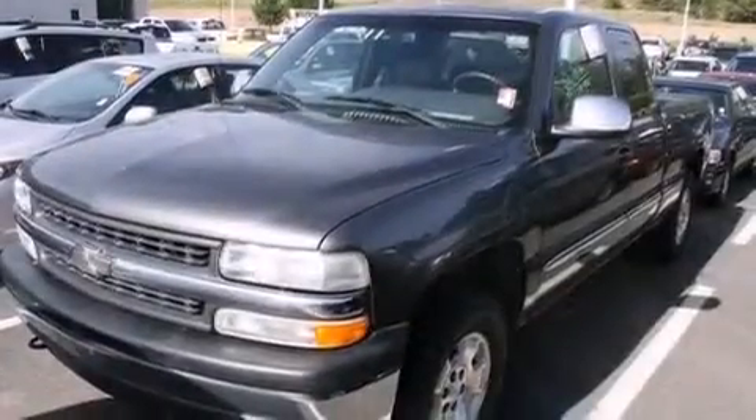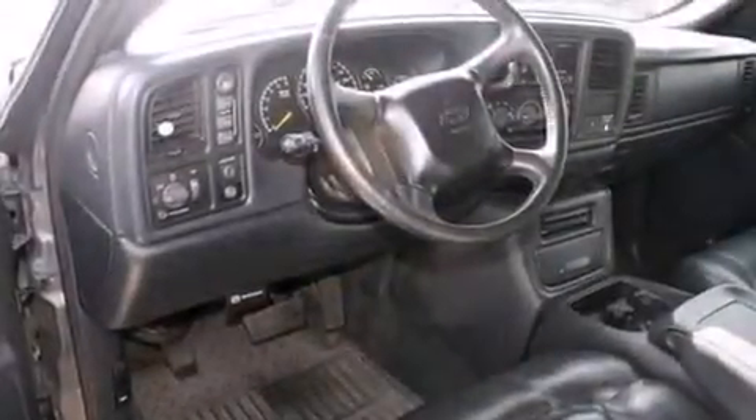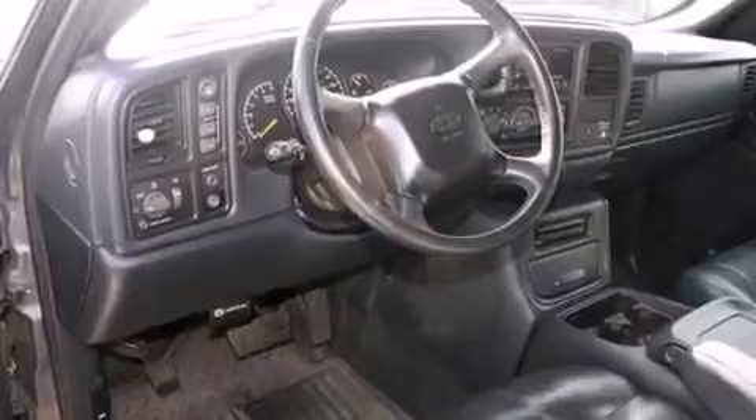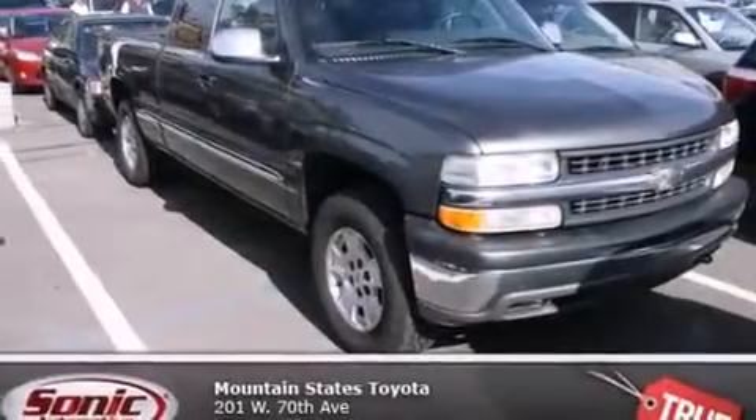Features include air conditioning, cruise control, an auto-dimming rearview mirror, a CD player, a leather-wrapped steering wheel, a passenger-side vanity mirror, a rear window defroster, 4-wheel disc brakes with an anti-lock braking system, and a keyless entry system.